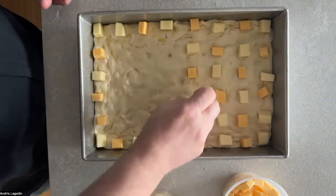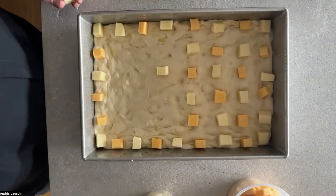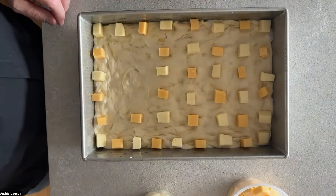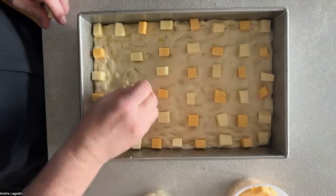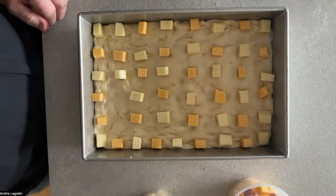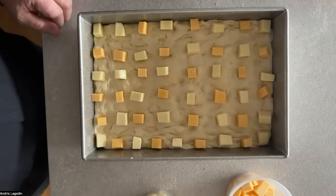Some alternative cheeses if Wisconsin brick is tough to get or expensive to ship: Muenster is a really good one, low-moisture mozzarella works well, Monterey Jack works well, and mild white cheddar would also work. You could just use what's in your fridge too. The reason brick cheese is popular is it has a higher fat content than mozzarella, which means really beautiful melting properties — similar to what you'd want for fondue.